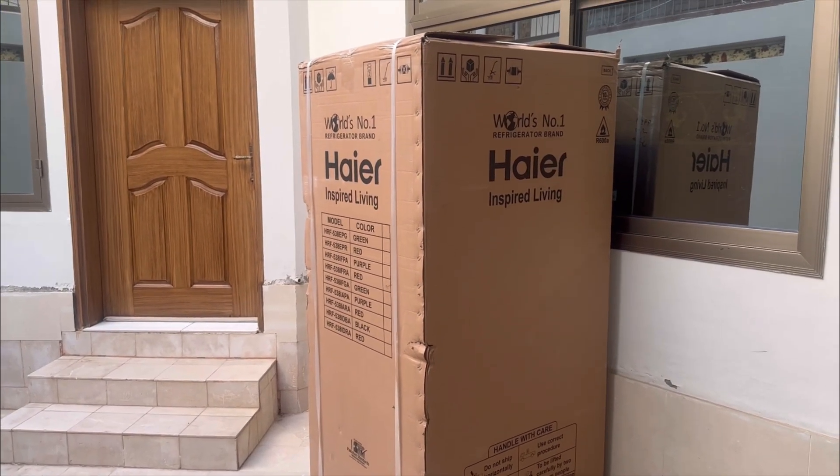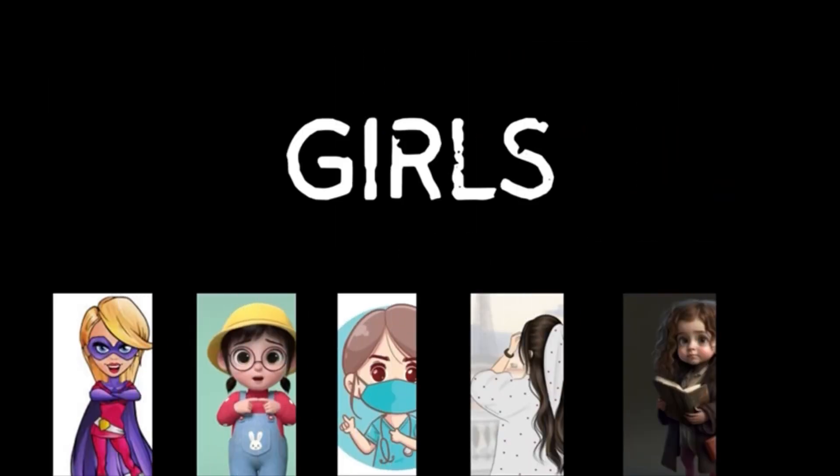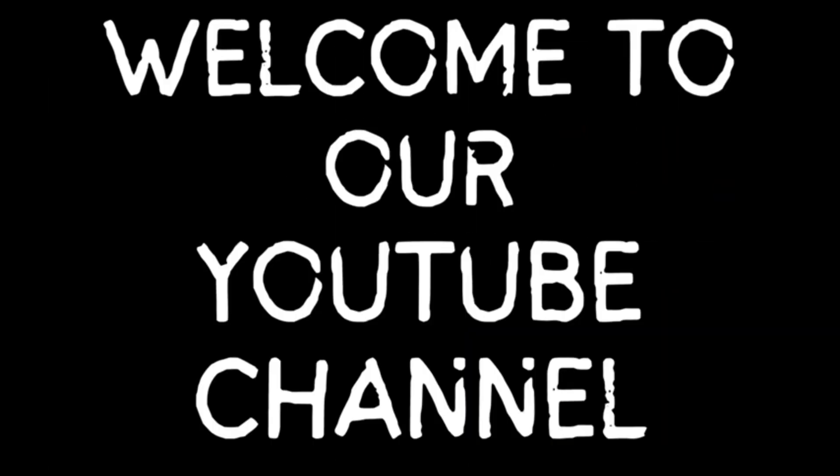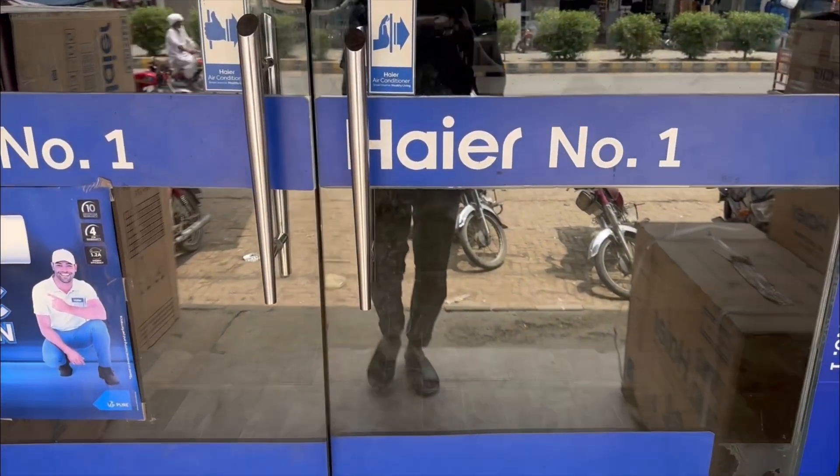The model needs to be 530 IF refrigerator. I've got it. Finally, our fridge has arrived. We've come here.